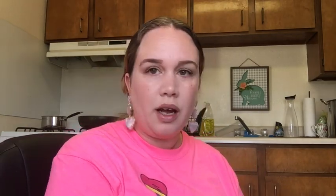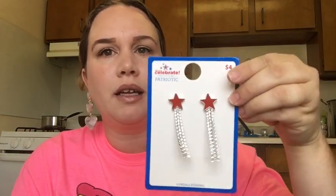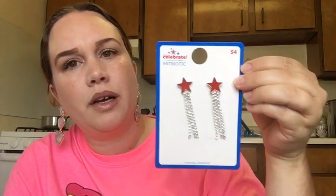Fourth of July is on its way — the parade is probably canceled because of everything going on, but I couldn't resist the Fourth of July jewelry. I got some dangly earrings — the price was four bucks — and then these really cute hoops with stars on them. I love dangly earrings.